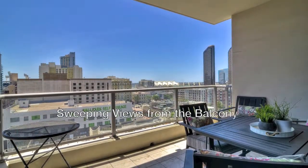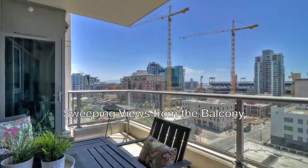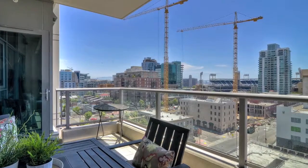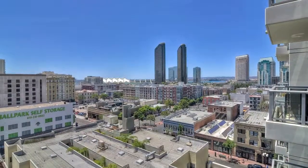The balcony is a great place to take in the glow of city lights and enjoy the beautiful climate year-round. The views of the Gaslamp District, Coronado, and the Bay are truly stunning from this height.